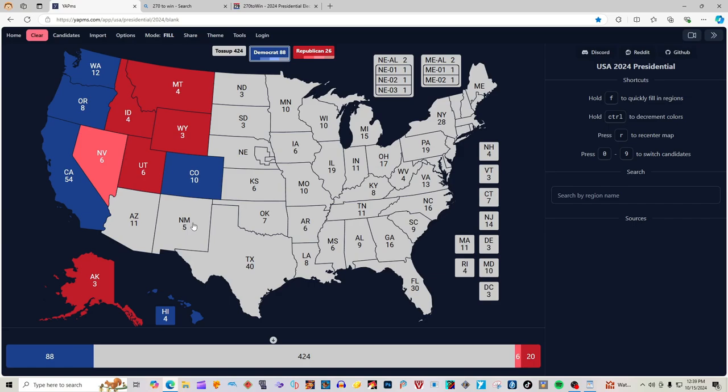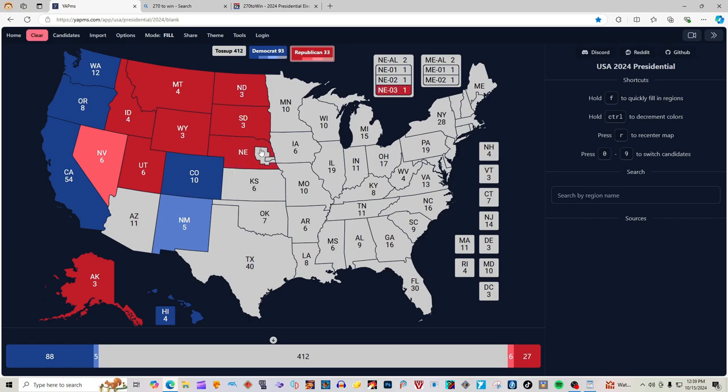New Mexico with 5 electoral votes is light blue for Kamala Harris. North Dakota with 3 electoral votes is red for Donald J. Trump. South Dakota with 3 electoral votes is red for Donald J. Trump. Nebraska is red for Donald J. Trump. The 1st District of Nebraska is red for Donald J. Trump. The 2nd District of Nebraska is blue for Kamala Harris. Kansas with 6 electoral votes is red for Donald J. Trump. Oklahoma with 7 electoral votes is red for Donald J. Trump. Texas with 40 electoral votes is light pink for Donald J. Trump.